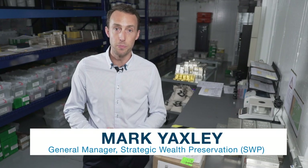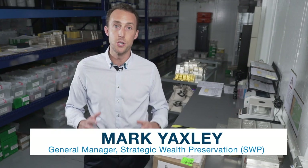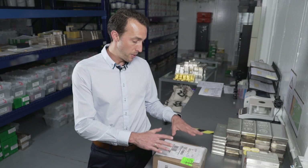Hi, I'm Mark Yaxley for Strategic Wealth Preservation. Today we're talking about shipping precious metals. You might remember in the last episode of Inside the Vault we were talking about carrying your precious metals into foreign countries. Well, of course you can't always do that. Sometimes it's more practical to ship the metal. Whether it be something of this size or a large shipment of precious metals, we're going to tell you how that works from start to finish.